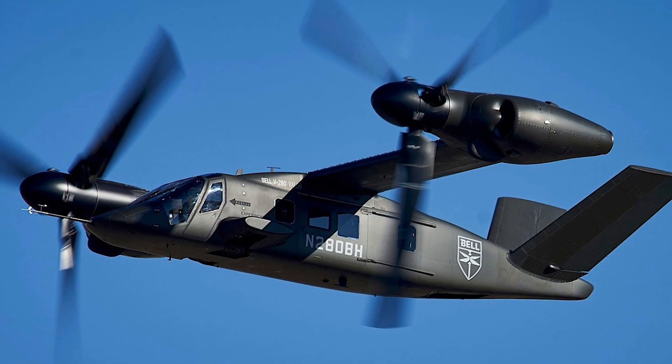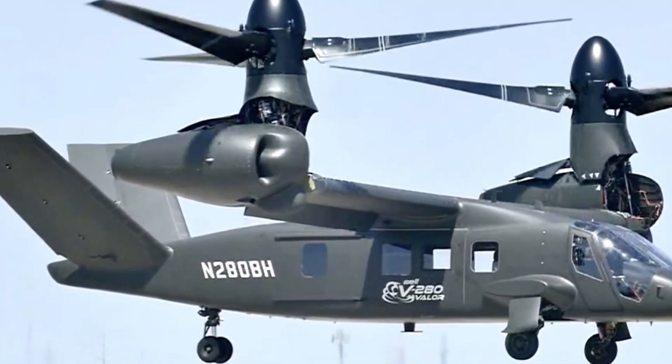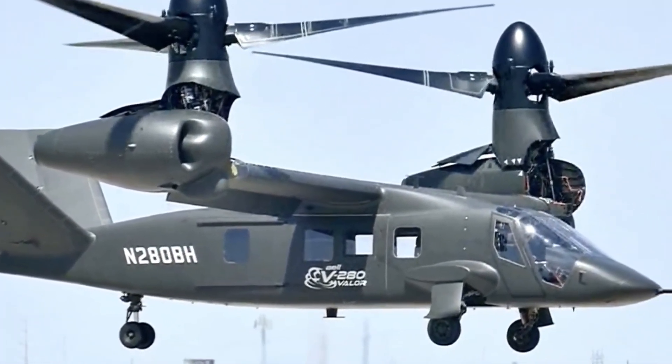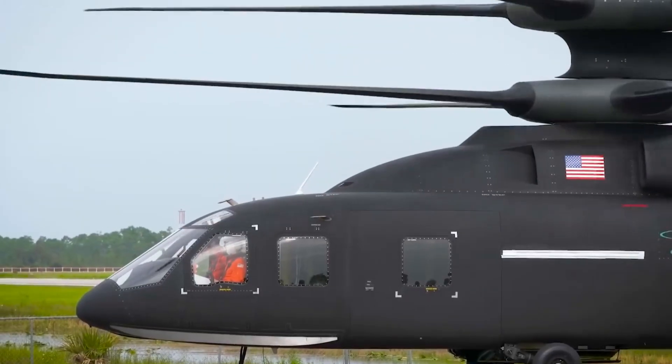Finally revealed to the world: the cockpit of the Bell V-280 Valor, America's revolutionary next-generation tiltrotor aircraft — a machine built to redefine the future of military power.